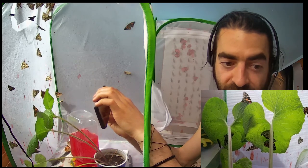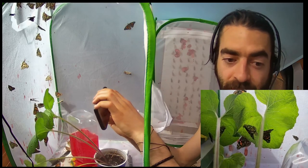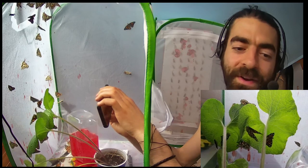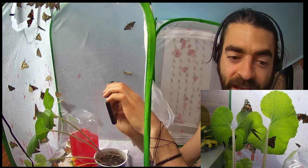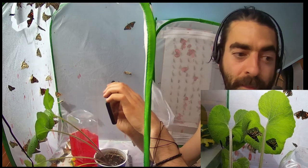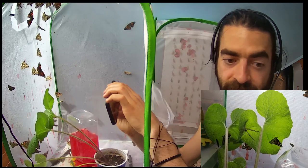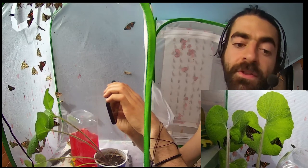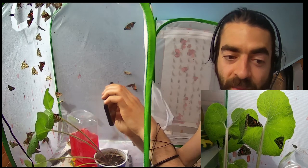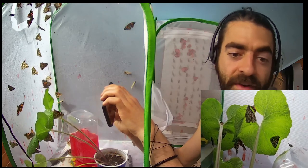They can lay a lot, so every single day they're laying eggs, and every single night they will mate and pair up. These are painted ladies once again, and as much as I love them, my focus is going to be moving towards monarchs. I know that monarchs are endangered and painted ladies are like the most common butterfly in the world, so we're going from one to the other — but there's really not much difference in taking care of them.